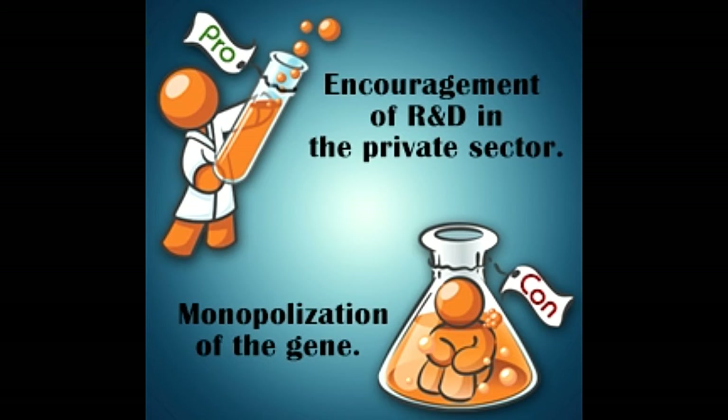It should also have an application. The major difference between the natural gene and the new gene is that the newly created one should be capable of doing things which are not possible with a natural gene. The new gene can be further used for vaccines and other therapeutic processes.